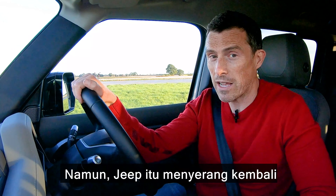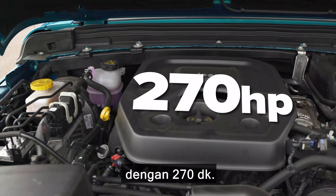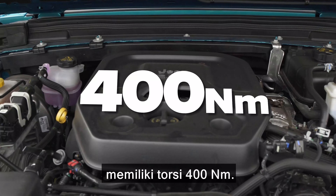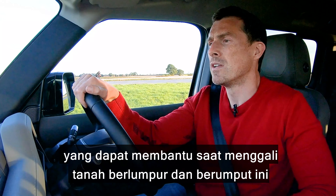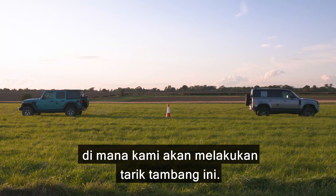However, that Jeep does punch back with the fact that it's got a 2-litre turbocharged petrol engine with 270 horsepower — that has a bit less pulling power than this — it's got 400 newton metres of torque. It does have knobbly tyres though, because it's the Rubicon, which could help when digging into this muddy grassy area where we're going to be doing the tug of war.